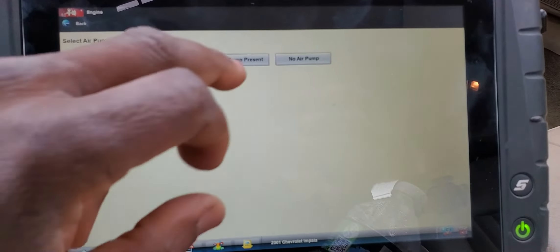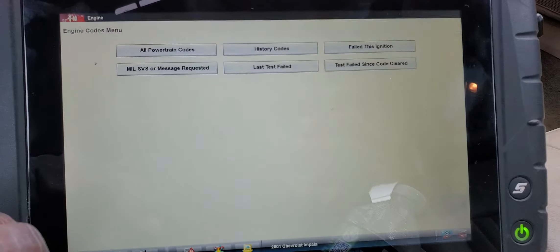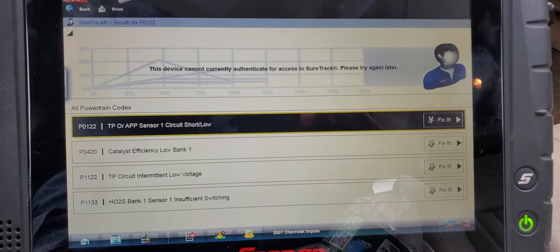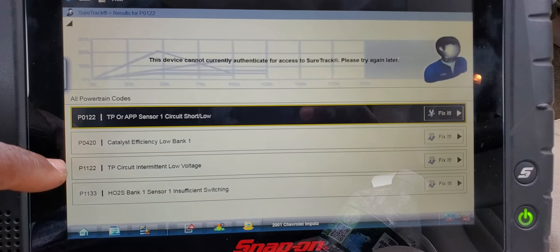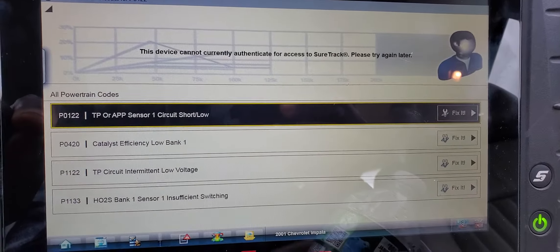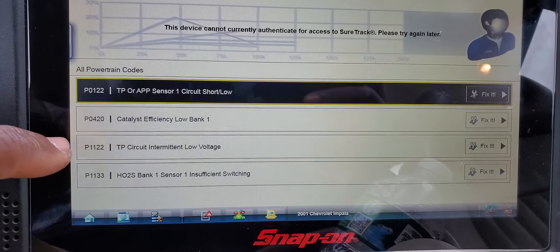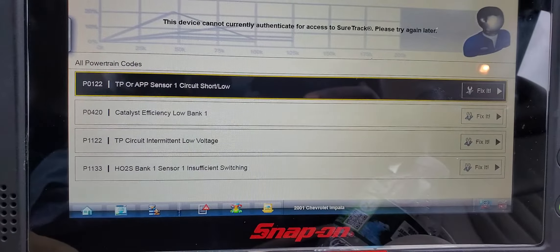I'm going to go to engine and transmission. I believe this car does not have an air pump. Going to the code menu, display code, all powertrain codes — we have an accelerator pedal circuit sensor one low, a catalytic converter code, a TPS sensor code, and O2 sensor codes. Those codes have nothing to do with the no-start, but we have TPS or APPS sensor circuit one short-low, catalytic converter P0420 and P0112, TPS circuit low, and O2 sensor bank one sensor one insufficient switching.